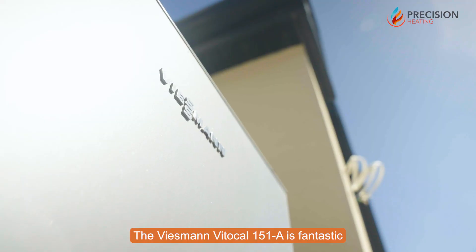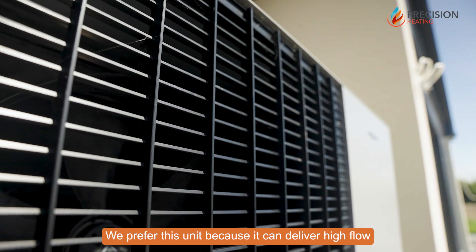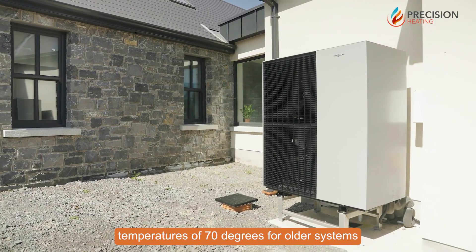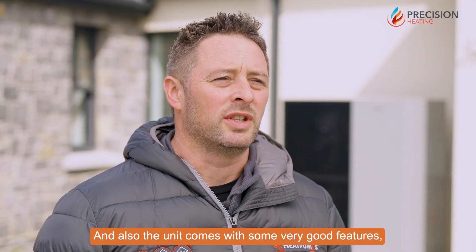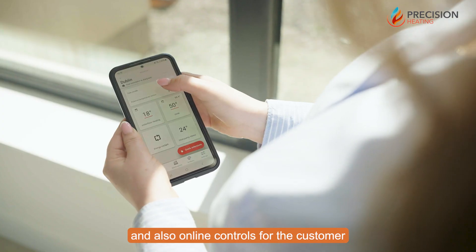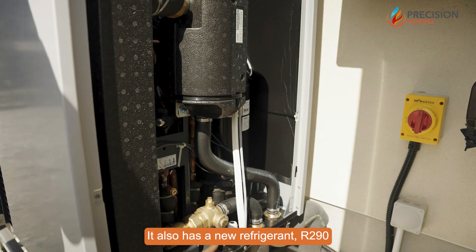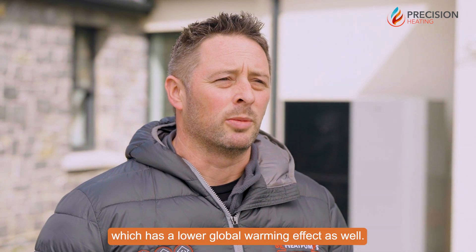The Viesmann Vida Cal 151A is fantastic for the retrofit market and also for the new build market. We prefer this unit because it can deliver high flow temperatures of 70 degrees for older systems and for hot water production. The unit also comes with very good features including an auto bypass valve inside for dynamic bypass of the heating system, online controls for the customer and for the installer, and a new refrigerant R290 which has a lower global warming effect.